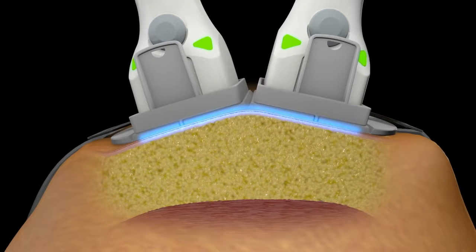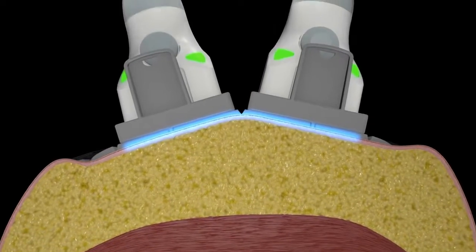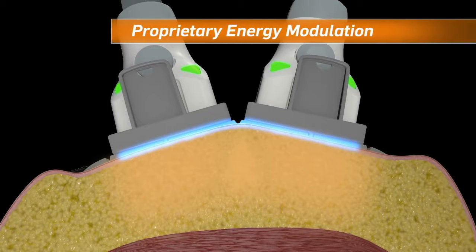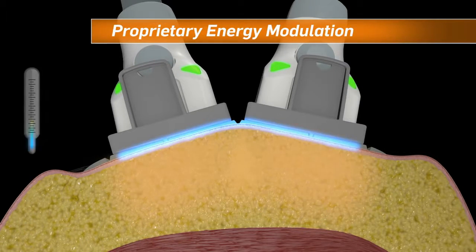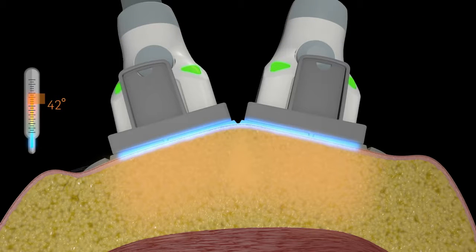The 1060 nanometer wavelength has a high affinity for adipose tissue. This energy is delivered through a proprietary modulation method and elevates subdermal temperature between 42 and 47 degrees Celsius within four minutes.